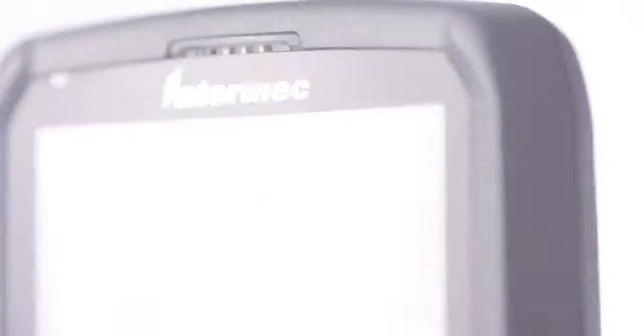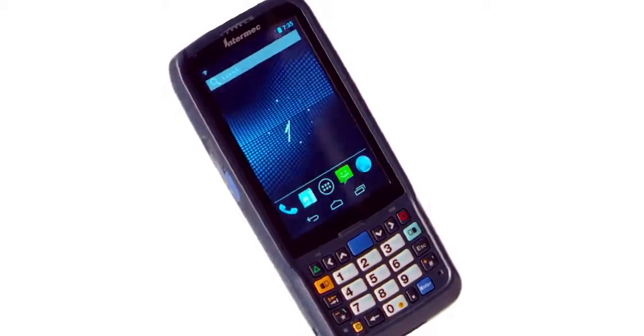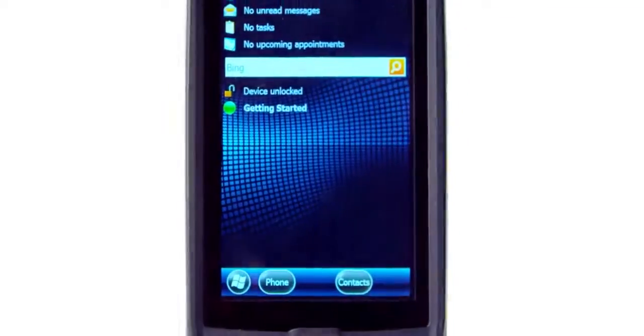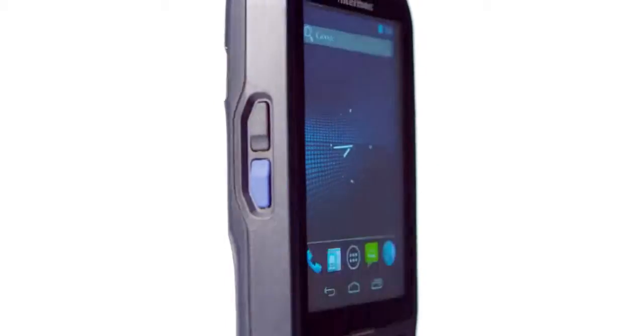And so, for the first time ever, the Intermec CN51 mobile computer allows you to choose between Windows Embedded Handheld 6.5 or Android 4.1.